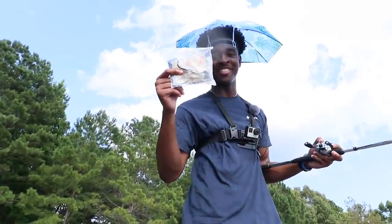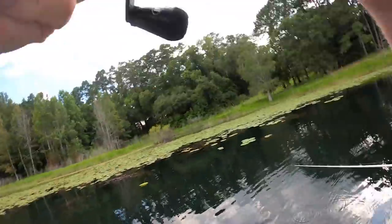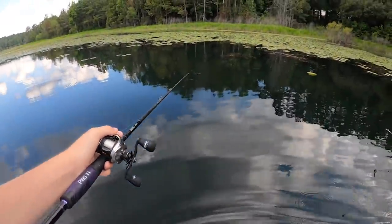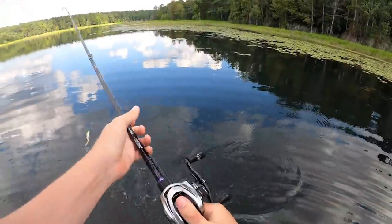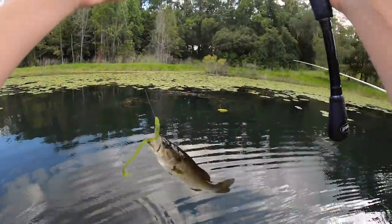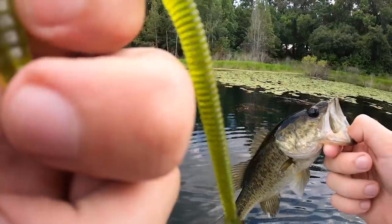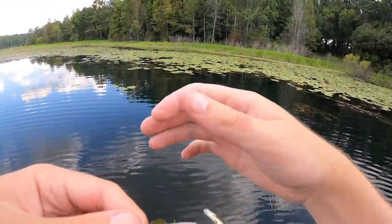Oh! Did you see him come up and try to eat it again? Oh my gosh — wait, did he eat it again? He did! Oh my gosh — no way. Is that the same fish or a different one? The other one looked a little bigger. That was crazy — he came back up for round two. Oh, you see that deer? There's two of them. Whoa!